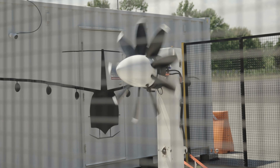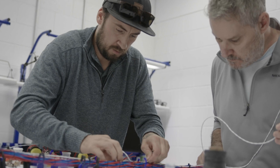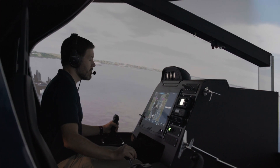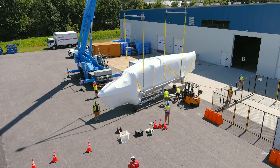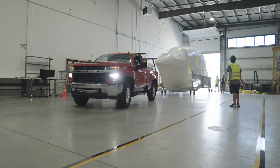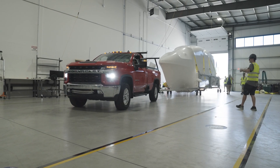A big focus has been on the subsystem testing for the vehicle — things like motor testing, battery testing, full-scale actuation testing, and software testing in the lab. All these pieces are being done right now so we can ensure the safety and efficiency of our integration schedule and then getting the vehicle in the water.